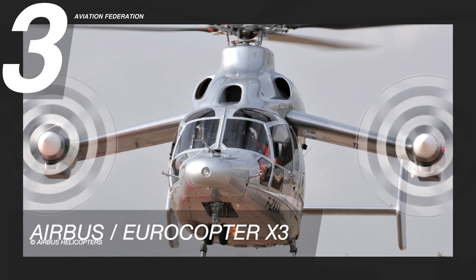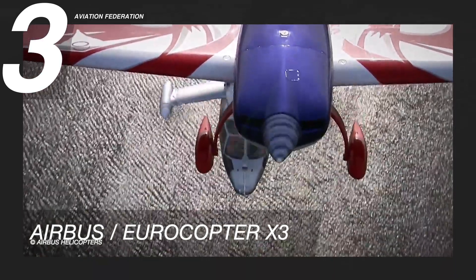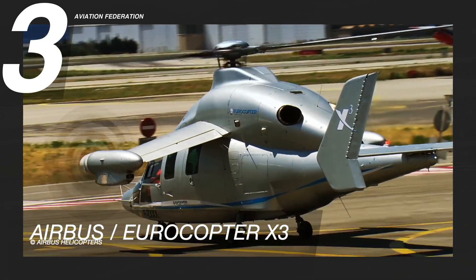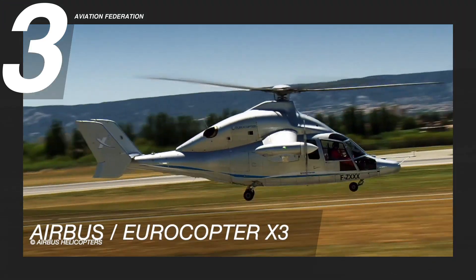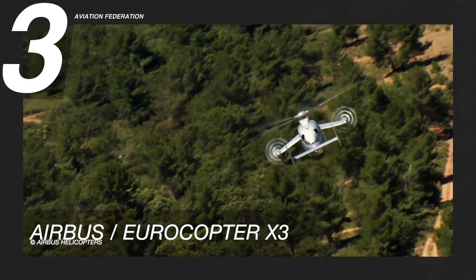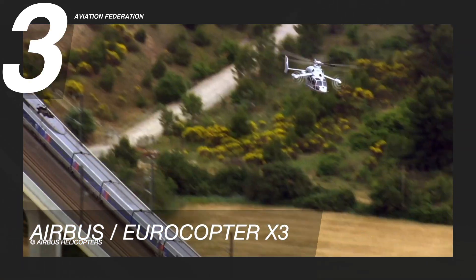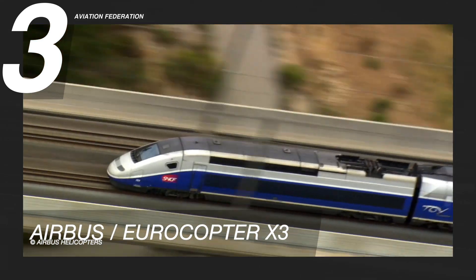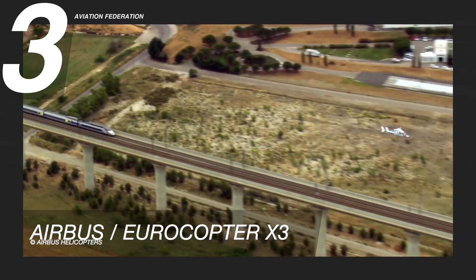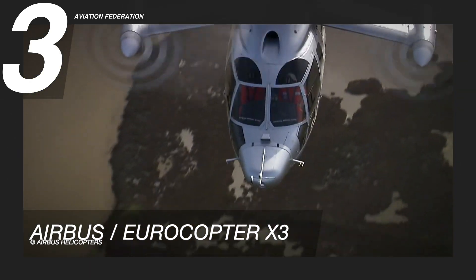The Eurocopter X3 is an experimental compound helicopter, now under Airbus Helicopters. The X3's design draws on the H3 concept — the high-speed long-range hybrid helicopter. It achieved 255 knots in level flight in 2013, setting an unofficial speed record. An integrated fly-by-wire system is at the heart of the X3 design, allowing the engine, rotor, and propulsor to work together effectively. This helicopter relies on a slower rotor speed to avoid drag from the advancing blade tip, and also uses a small wing to provide lift and avoid retreating blade stall.